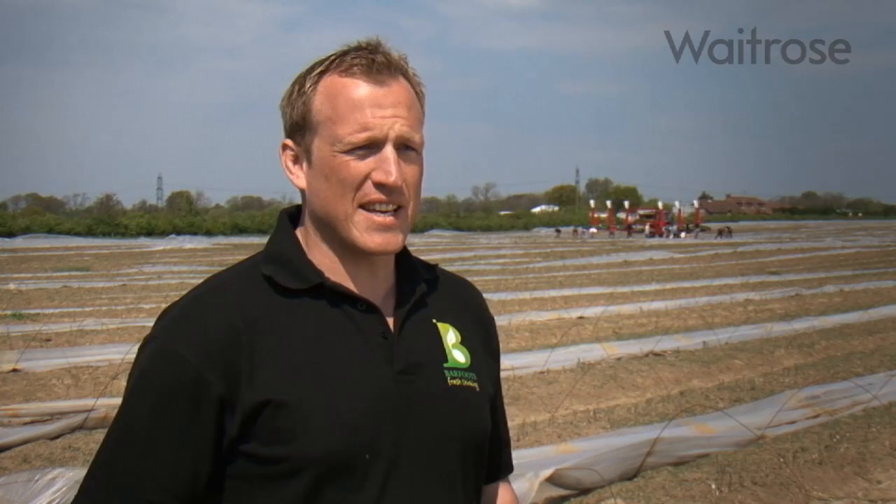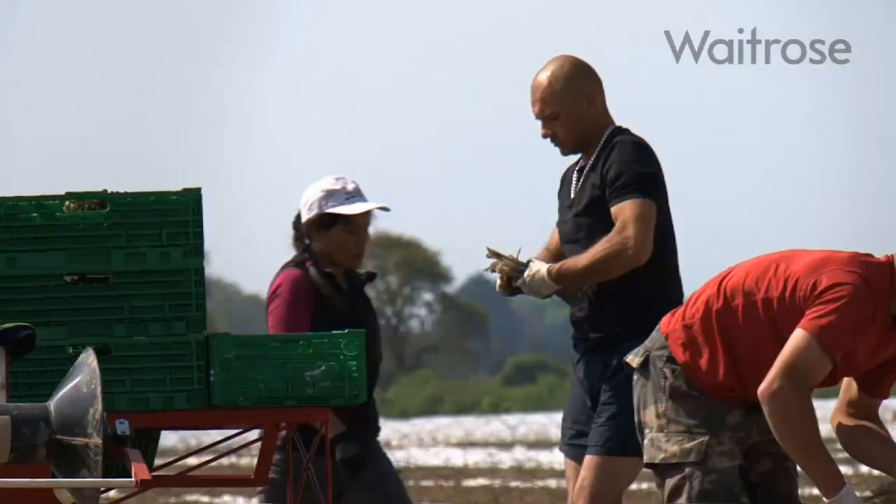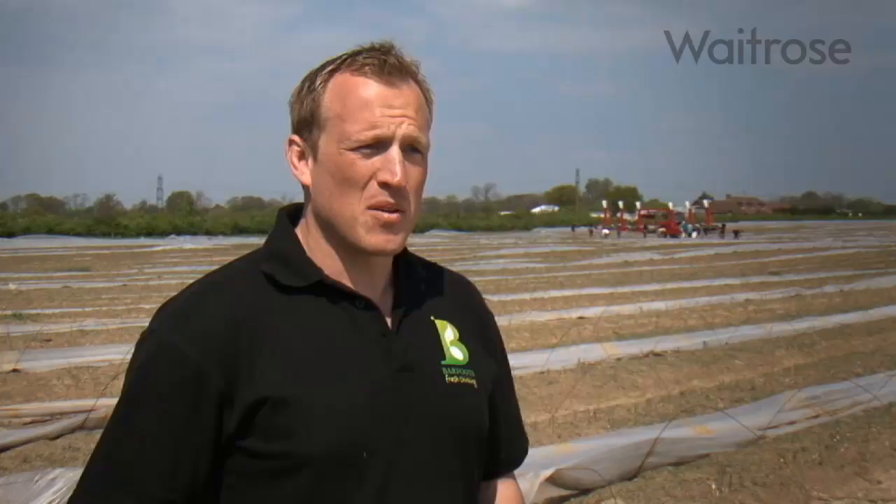You can buy great tasting asparagus 52 weeks of the year from Waitrose, but British asparagus is very special. The asparagus we buy from abroad grows very quickly — in some instances they harvest twice a day — whereas in Britain during our season we harvest once every 36 hours. It grows quite slowly in comparison, but that maturity, that time it takes to grow, gives it a great flavour, something quite distinctive, and that's why chefs go absolutely mad for it.